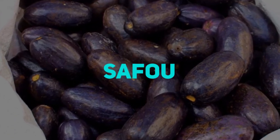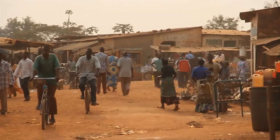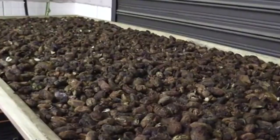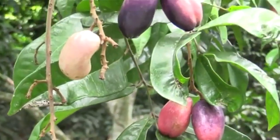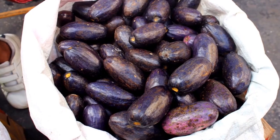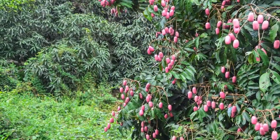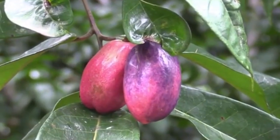Safu fruits are native to humid, tropical forests in central and western Africa and have been cultivated by villages since ancient times. One of the most distinguished characteristics of Safu is that when cooked, the fruit has a texture similar to butter, and is frequently referred to as butter fruit. The fruit is very noteworthy since it is rich in calories and fat, but also includes a lot of nutrients. This is especially essential in countries where food is scarce, and it may be a valuable resource in reducing hunger.